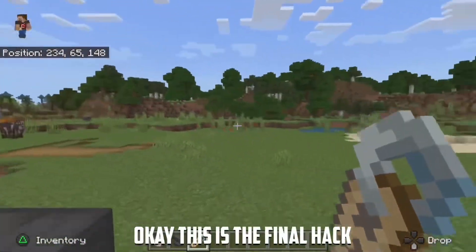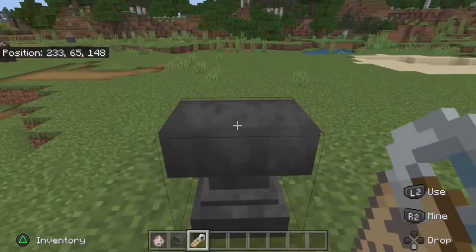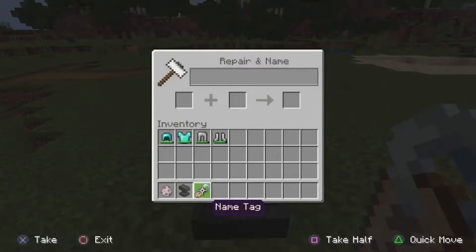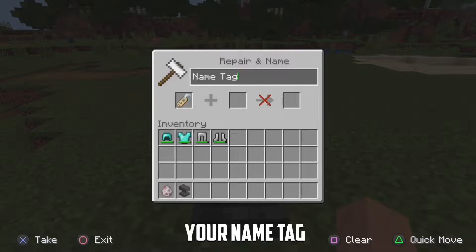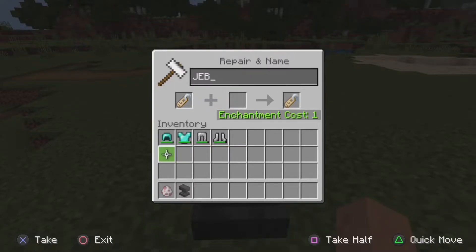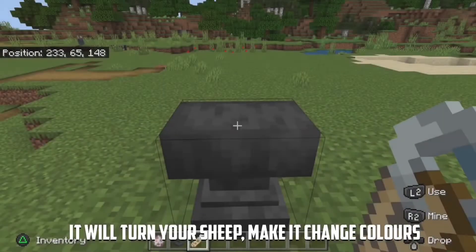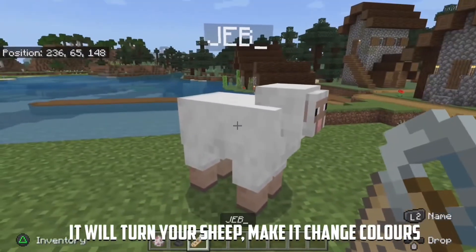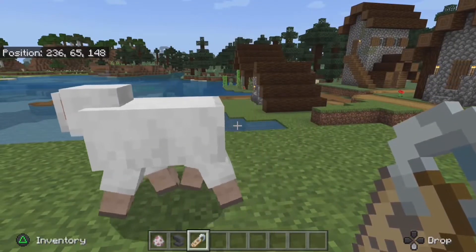Okay, this is the final hack. Apparently if you name your name tag 'Jeb_' — yeah, I know, pretty weird — it will make it change colours. Nope, that was just cap.